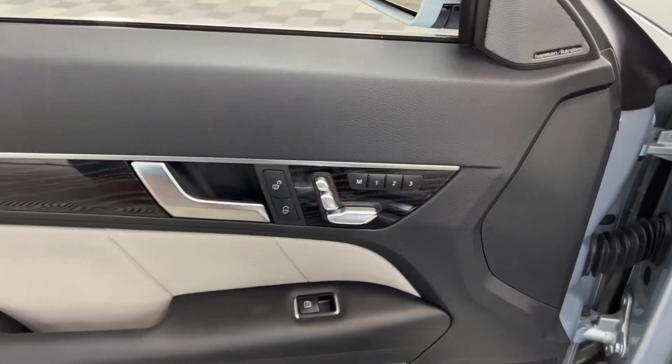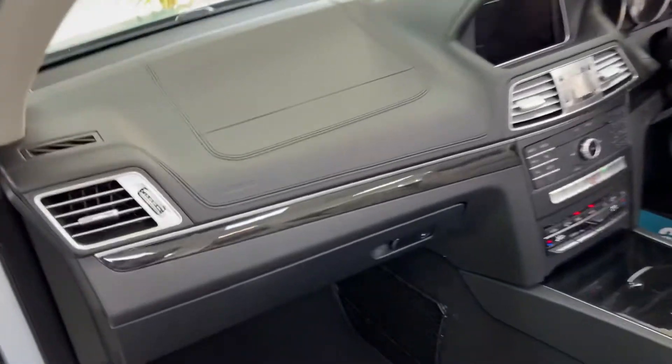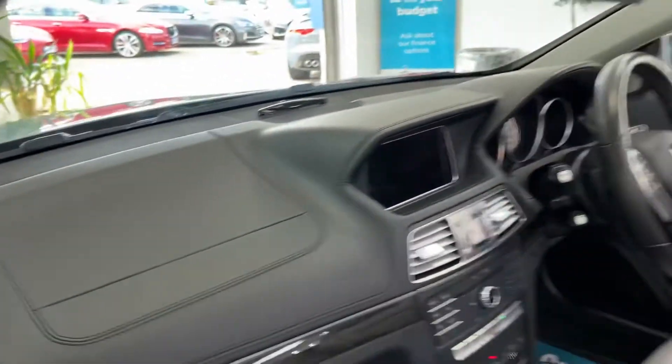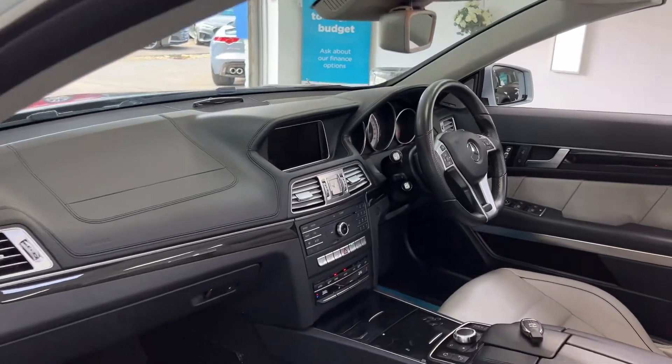Electric memory seats. The Nappa leather is in the door card as well. It's got the extended leather, so the whole dash, instrument cluster, etc., is covered in the Nappa leather.